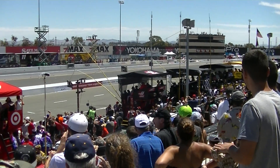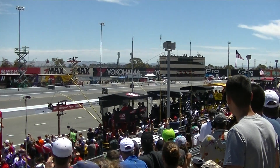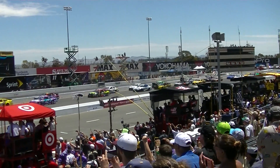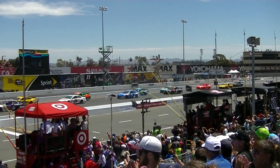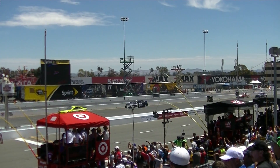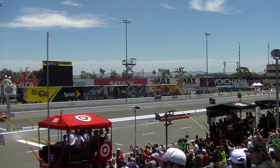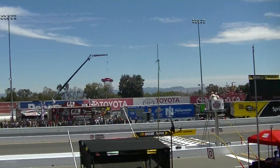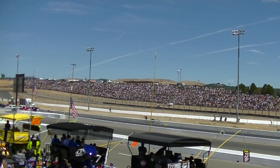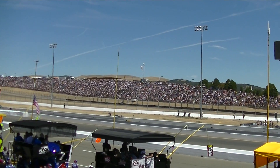Side-by-side, there's the official. Side-by-side as they come through — got the advantage out of that corner. Oh! Oh!